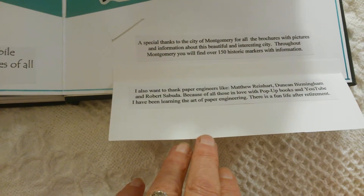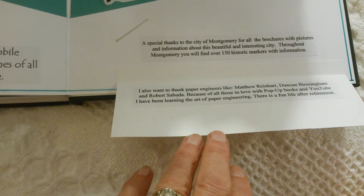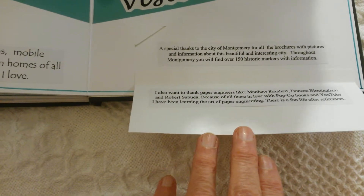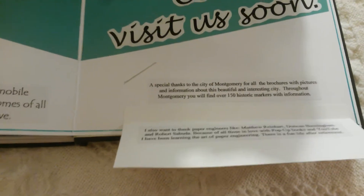I also wanted to give a special thanks to paper engineers like Matthew Reinhart, Duncan Birmingham, and Robert Cebuto. With the help of YouTube I have been teaching myself how to do pop-up books, and I am thoroughly enjoying it. There is a fun life after retirement. Thank you for watching.